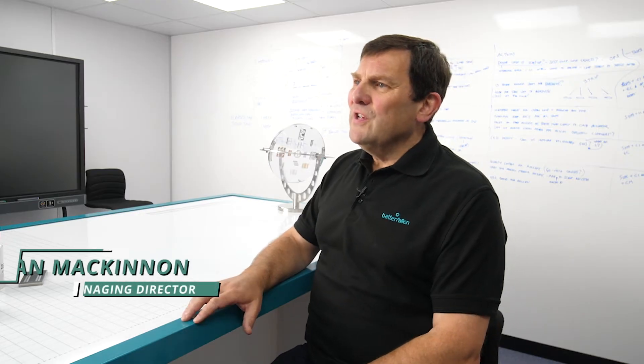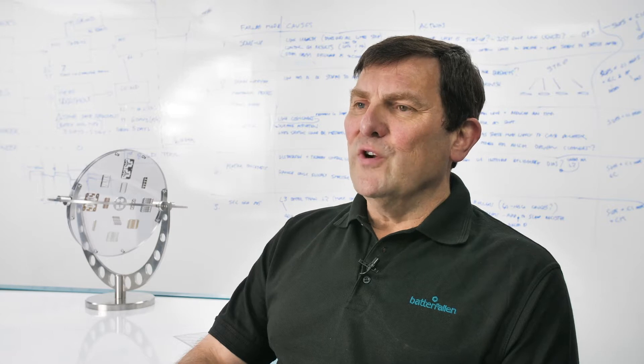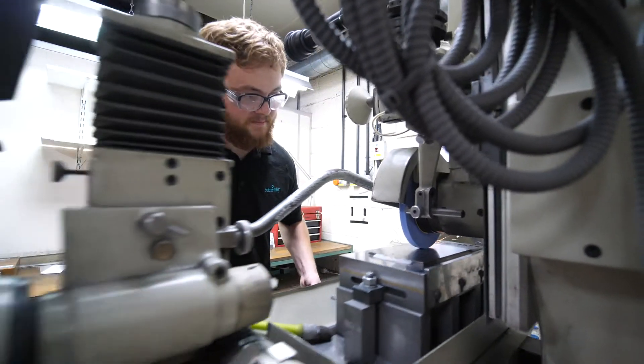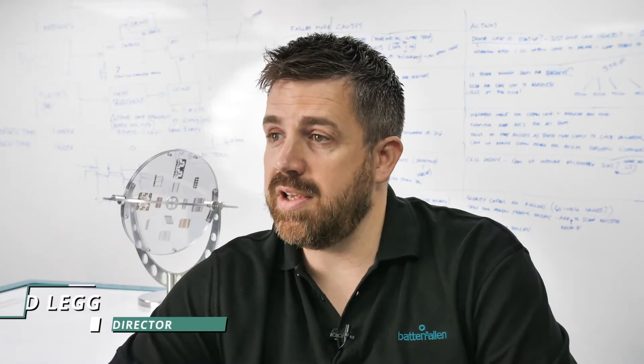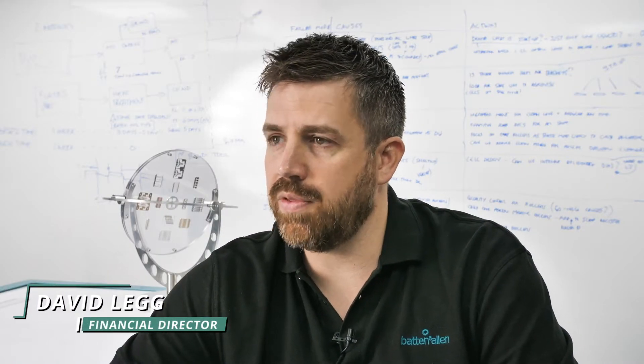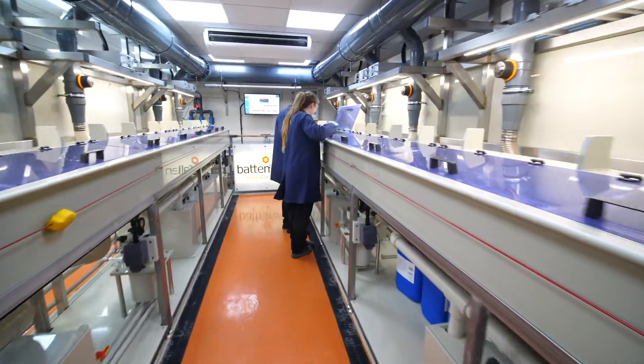Batten & Allen manufactures high precision stamped and electroplated parts primarily for the electronics and electrical industries. We've invested heavily over the last three years, in particular around 3.2 million, which is nearly 8% of our turnover in that period.